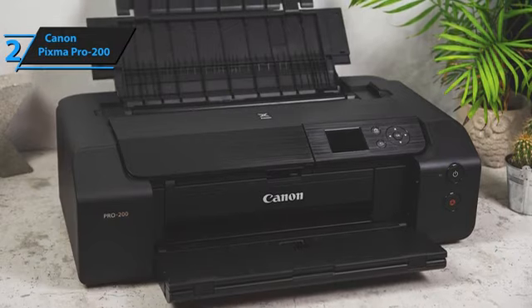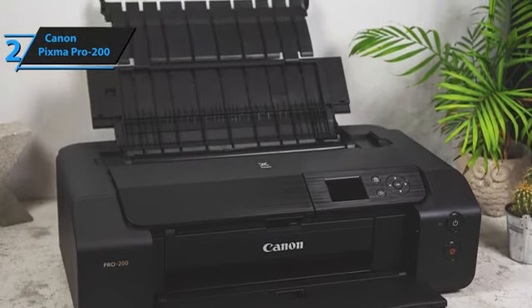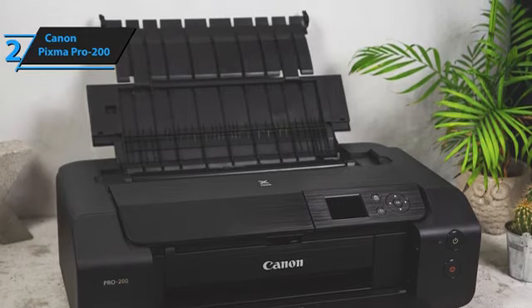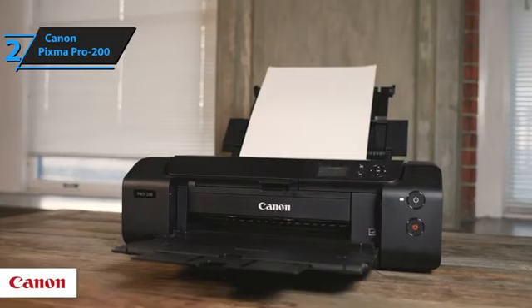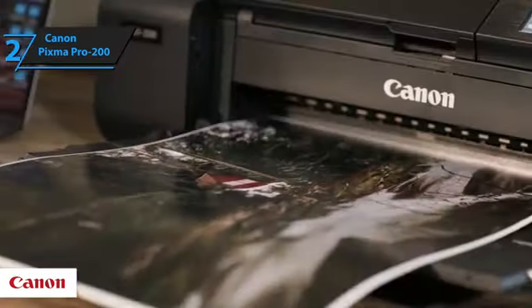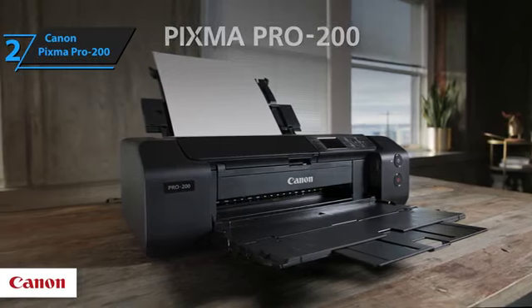Professional inkjet photo printers don't see frequent upgrades, but when they do, the enhancements in print quality and features are significant. With a reduced footprint, optimized ink and color palette, and larger panel display, the Pro 200 is indeed a commendable advancement from the Pro 100. This is a quality product, and all we can do is recommend it.